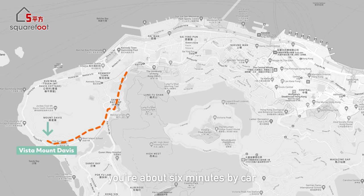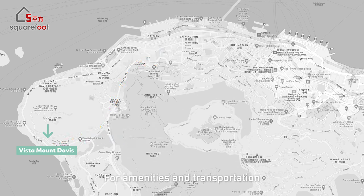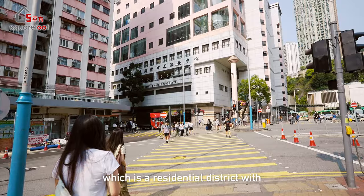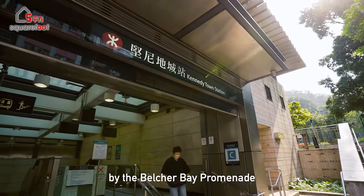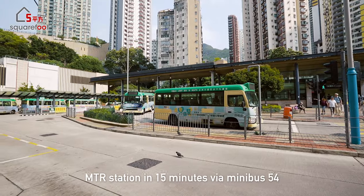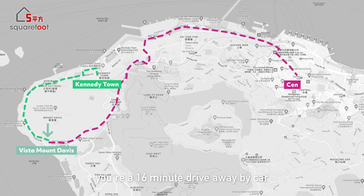To get around, you're about six minutes by car to the University of Hong Kong and even closer to international schools such as West Island School, making this a great home for families. You're a seven-minute drive from Kennedy Town, a residential district with trendy cafes and restaurants and the Belcher Bay Promenade. You can reach Kennedy Town MTR station in 15 minutes via Minibus 54, and the city center is a 16-minute drive or a 27-minute trip via Minibus 54.